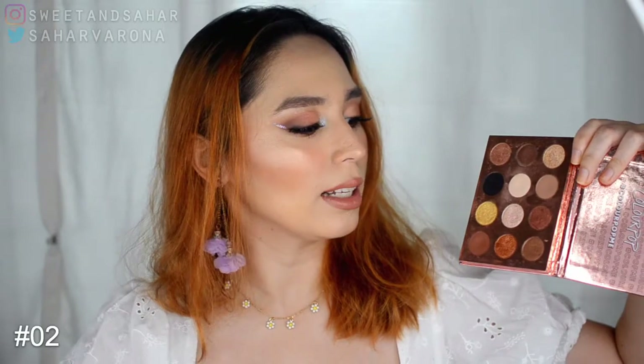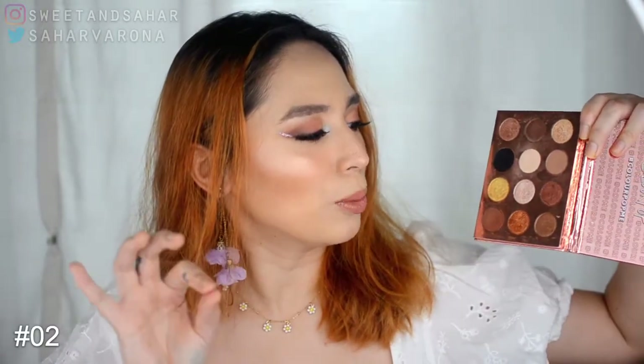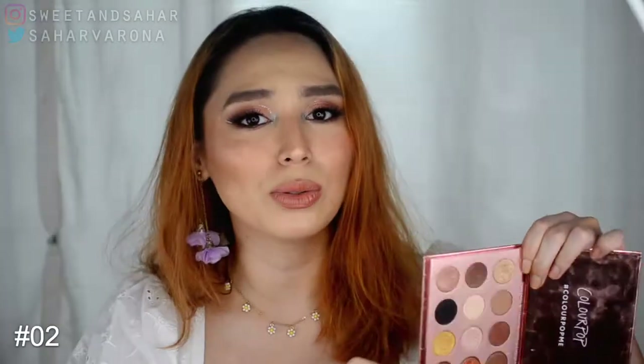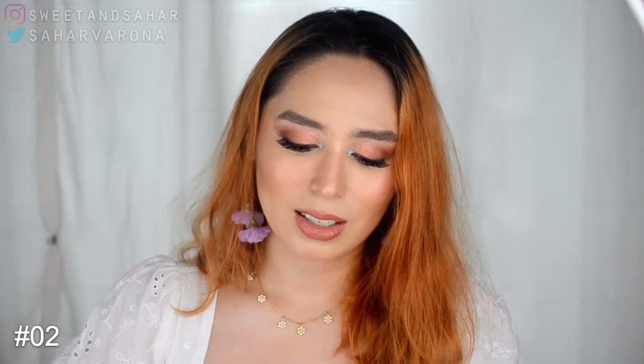A long-time favorite of mine is the Colourpop 'I Think I Love You' palette, and I'm heartbroken that they discontinued it. This is my favorite Colourpop palette of all time — the formula is extra soft, extra juicy, extra shiny and shimmery. They knocked it out of the park with this one. I'm actually afraid to use it up because there's no restock, but I had to mention it as a favorite.